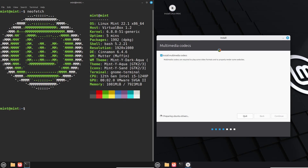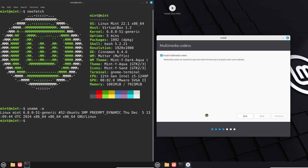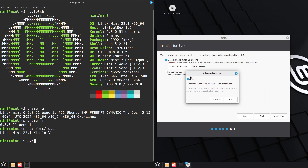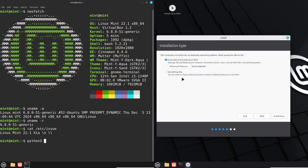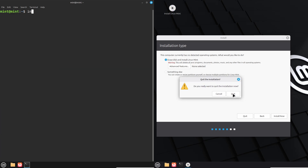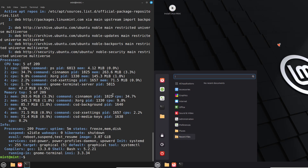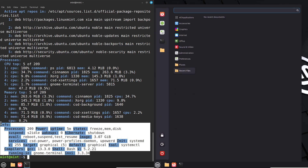Round one: application launch speed. On both setups I'm opening Firefox, LibreOffice Writer, and a media player like Rhythmbox. Setup A feels responsive — apps pop up in under two seconds. Setup B is similar, maybe a hair quicker on the browser, but it's tough to say without a stopwatch. No stutters on either.